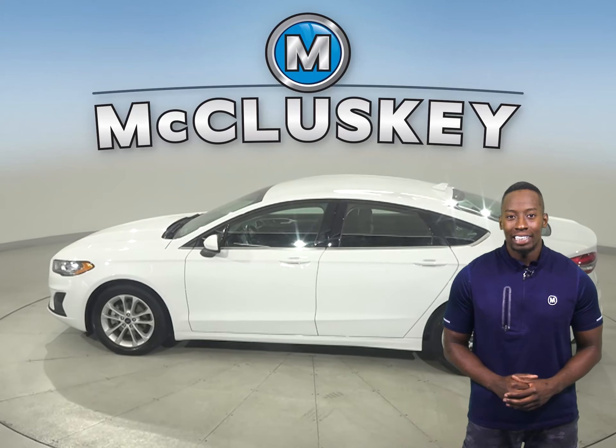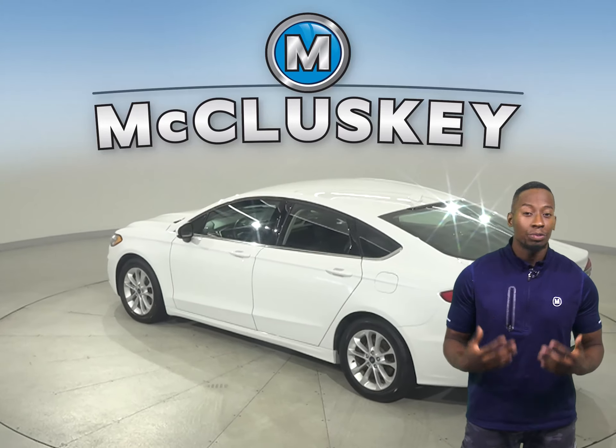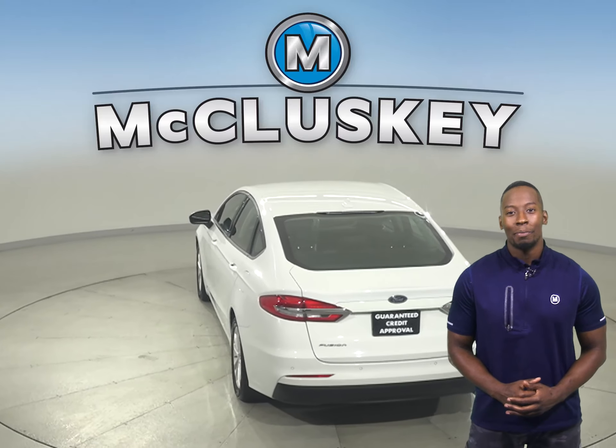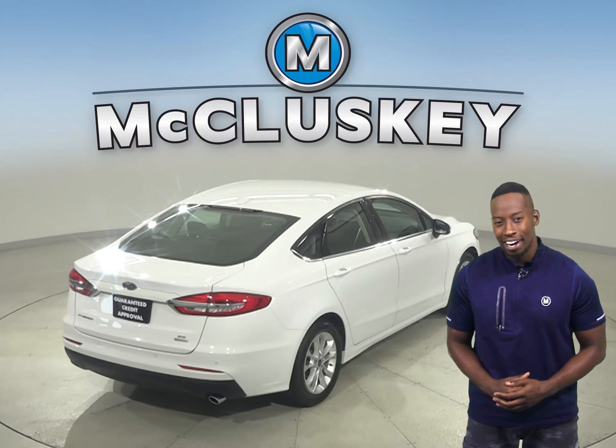Inside, you'll find premium upholstery where the seats come powered as well as with the ability to be heated. For entertainment, this Fusion has AM-FM radio as well as Microsoft Sync, which can wirelessly connect your phone to the car.